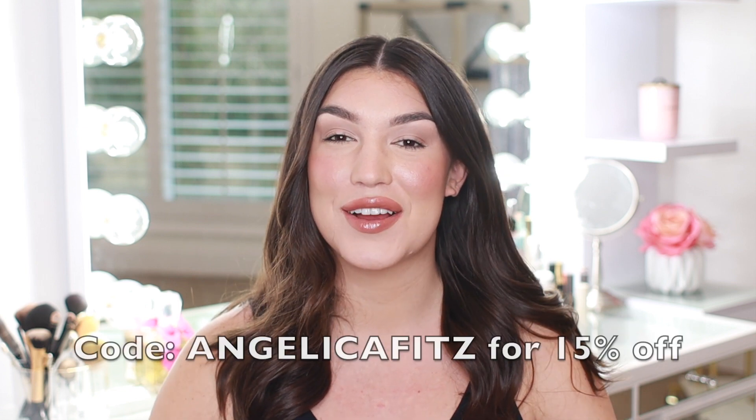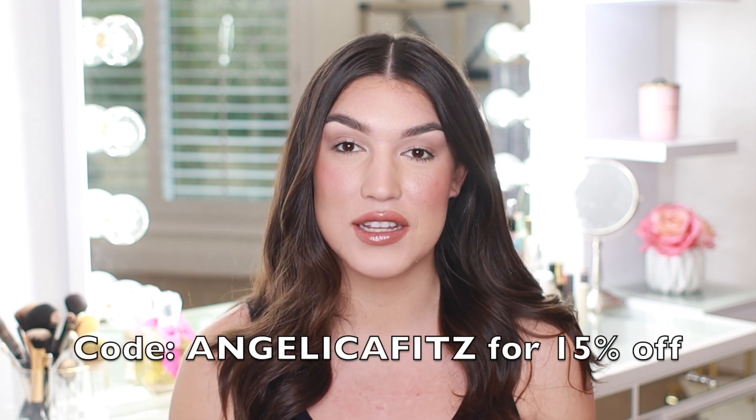Also, if this is your first time watching a Shein video, my code ANGELICAFITZ is always active for 15% off of the Shein website. It does work on the Glow Mode collection on Shein.com. That is not an affiliate code — I gain absolutely nothing from that. That is just for you to save some money. However, if you do want to support me and you're interested in getting some of the Glow Mode pieces, the links in the description box are affiliate links, so I will get a little kickback if you shop through those links. Make sure to use that code if you see anything you like in this video.